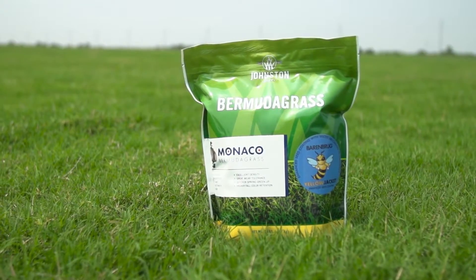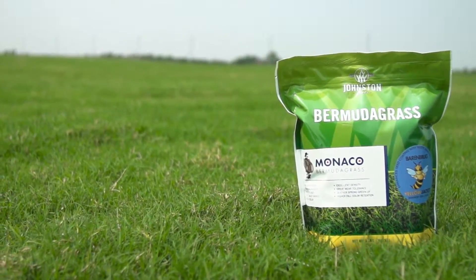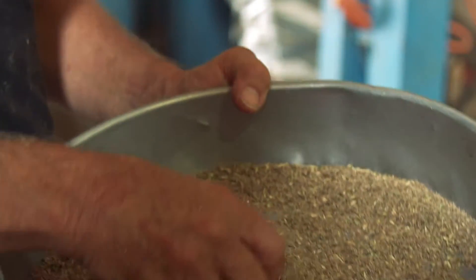Seeded Bermuda grass is desirable for many different uses. First of all, it's cheaper — it costs less money. Seeded varieties can be more easily accommodated by the homeowner or the small turf user who wants to do the establishment themselves.